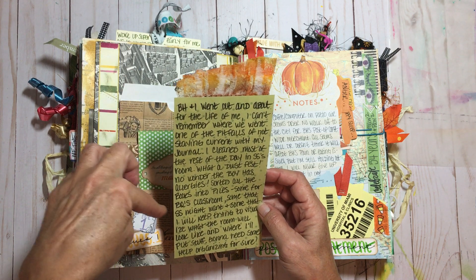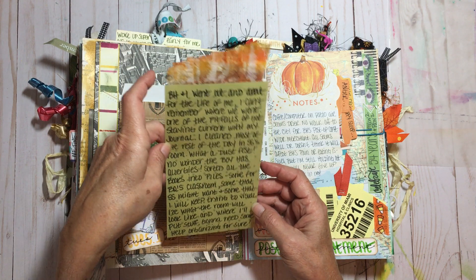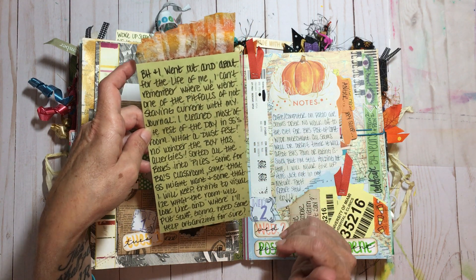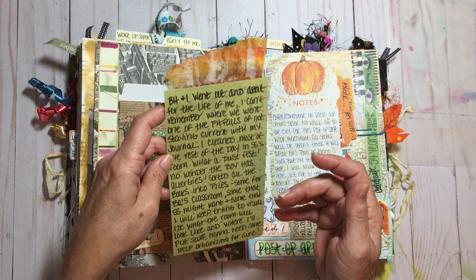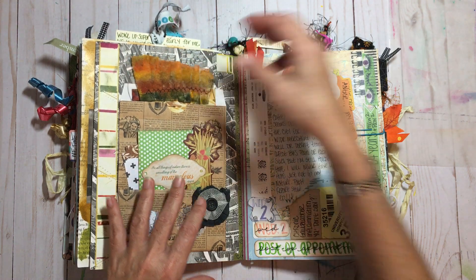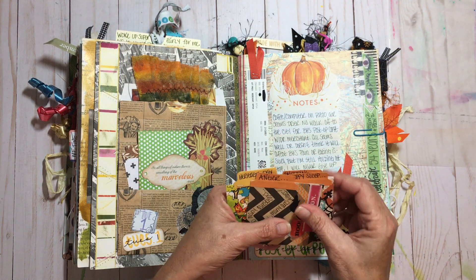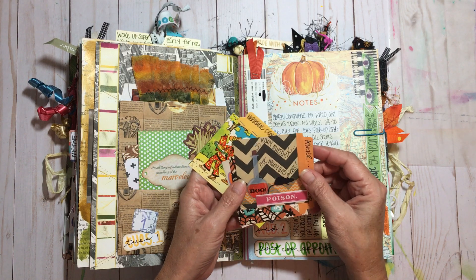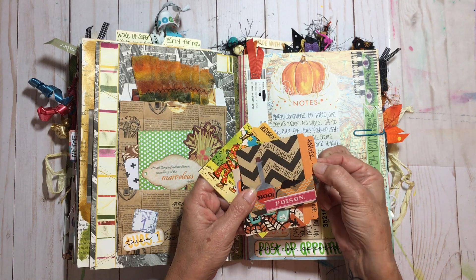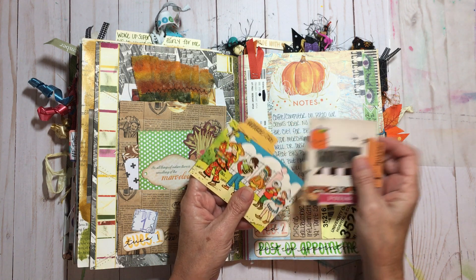I was still sorting books — holy cow, we have so many books in our house, which I love. And that was pretty much what I was doing that day: sorting, sorting, sorting. I had crappy sleep, was angry, and we went shopping.